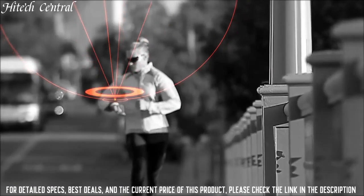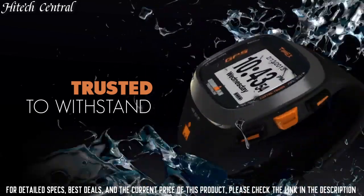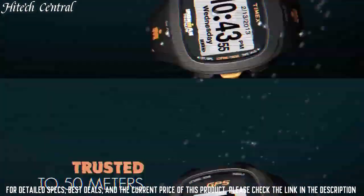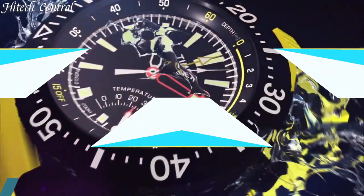Item weight: 0.15 pounds. Color: Black, Orange. Material: Plastic. Suggested users: Unisex. Manufacturer: Timex Corporation. Sports.